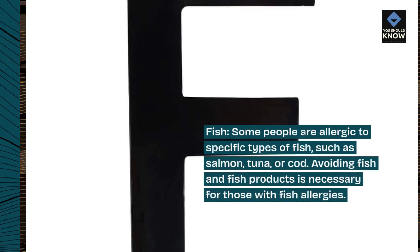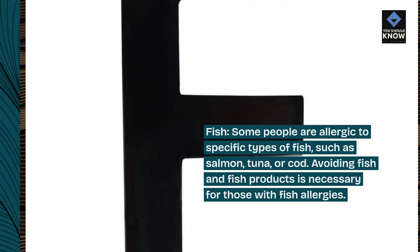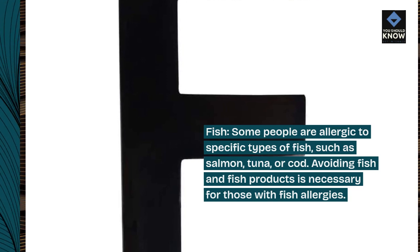Some people are allergic to specific types of fish, such as salmon, tuna, or cod. Avoiding fish and fish products is necessary for those with fish allergies.